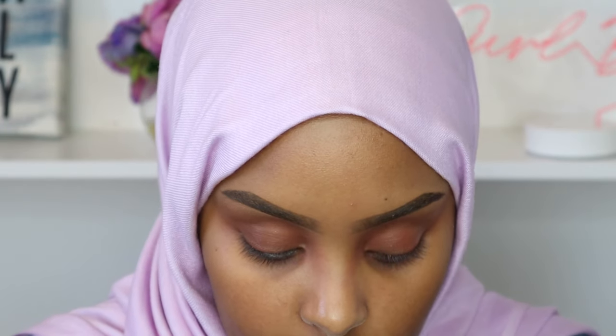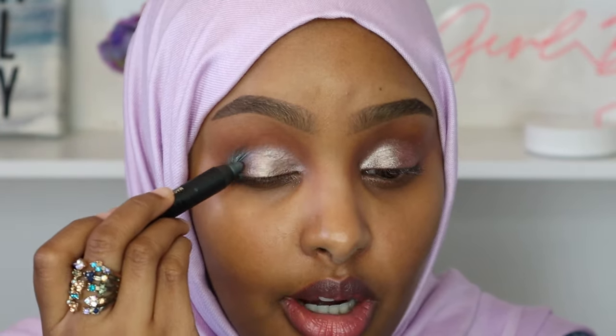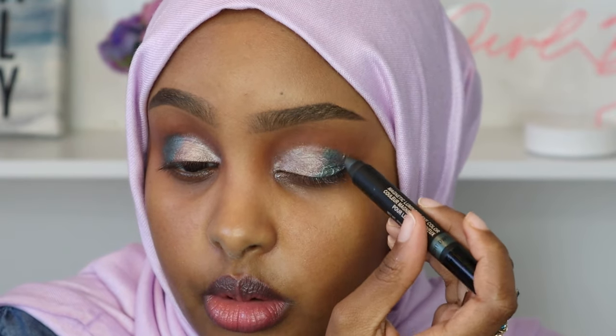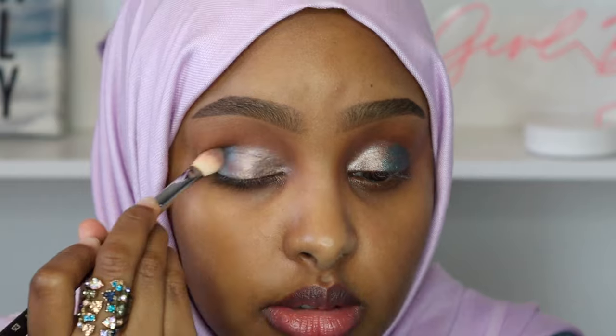I actually like that so much. Now I'm going in with the shade Bright Eyes and applying that onto my lid. The one thing I don't personally like about cream shadows is that they always crease, but I've seen so many good reviews saying this one does not crease once applied. I'm also going to add Night Dweller on the outer corner — I think these two shades are gonna look super nice blended together. I'm taking my Sigma E25 blending brush to blend it out on the outer corner.